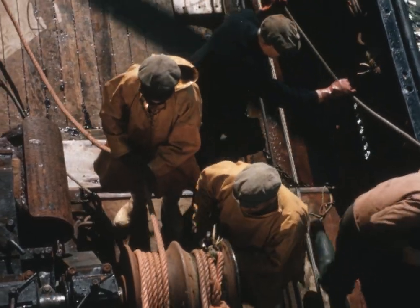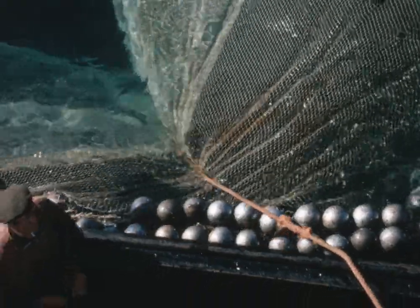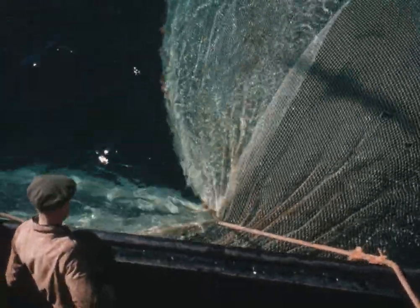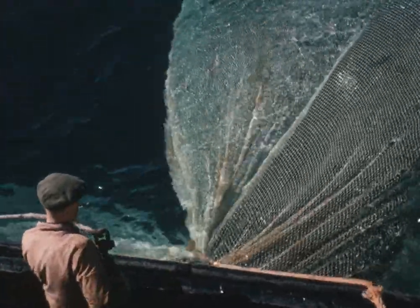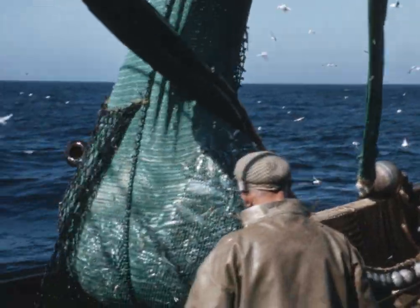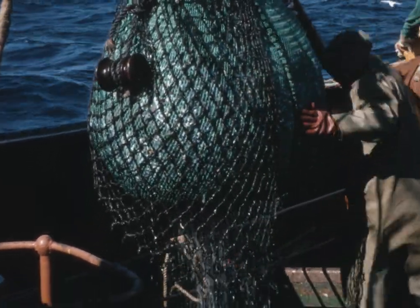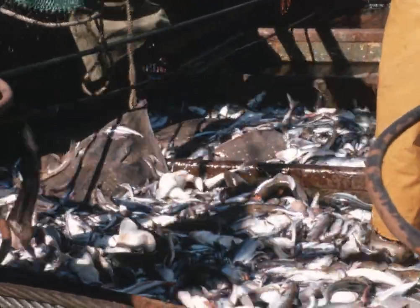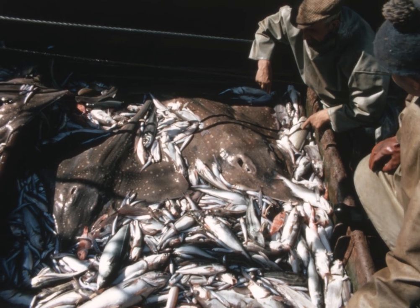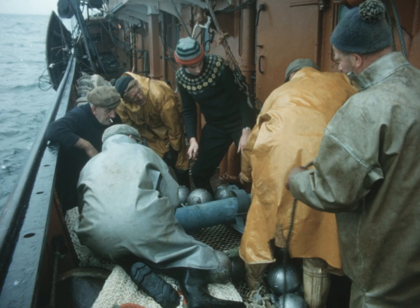The cod end floats to the surface. Some hungry gannets are there too. The catch is landed on the deck for sorting by species. Often rare or unusual fish are found, and these are preserved and taken back to the marine laboratory for examination.